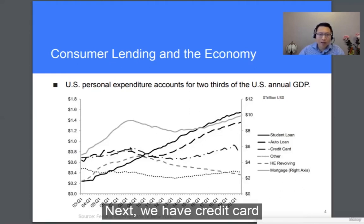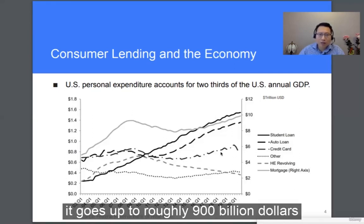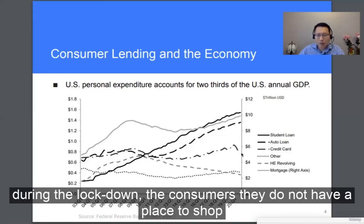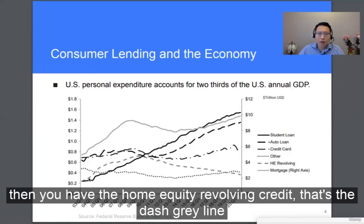Next we have credit cards. Credit cards didn't increase as much — they grew steadily after 2012, going up to roughly about $900 billion. Then in 2020, due to the pandemic, during the lockdown, consumers did not have a place to shop, so that dropped about 10%.